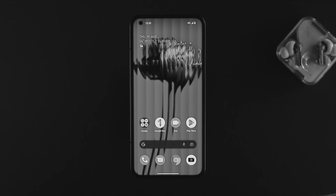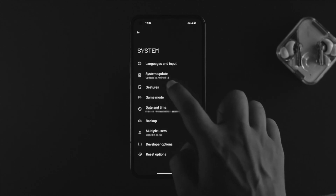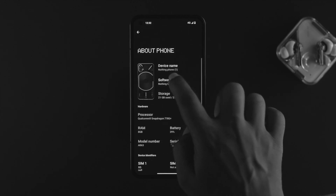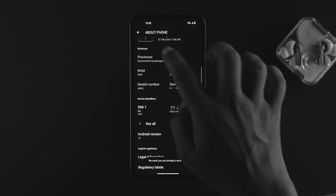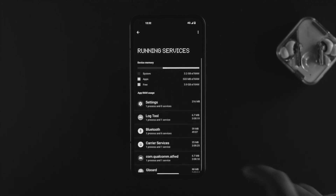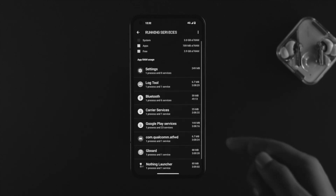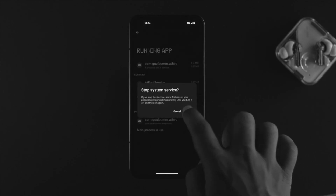If you still have a problem, the next thing is to stop some applications from running in the background automatically. Open your Settings and scroll down to System. If you haven't enabled Developer Options, go back, tap About Phone, tap Software Info, and tap on your Build Number about seven times. Once enabled, go to System and tap Developer Options. Scroll down and tap on Running Services — this will show all applications continuously draining your battery even after you've removed them from the background. Find any unnecessary applications, tap on them, tap Stop, tap OK, and you're good to go.